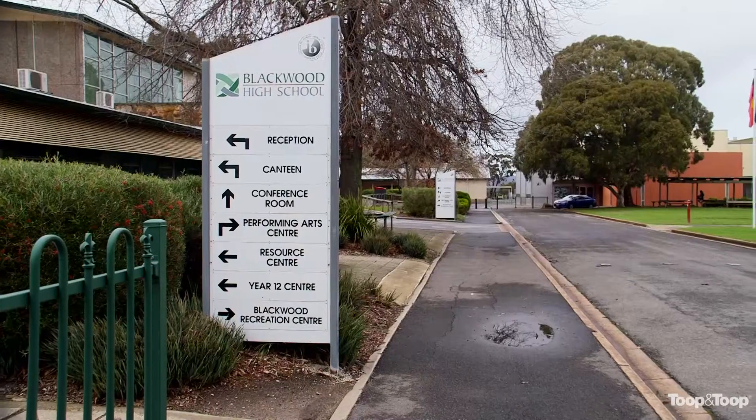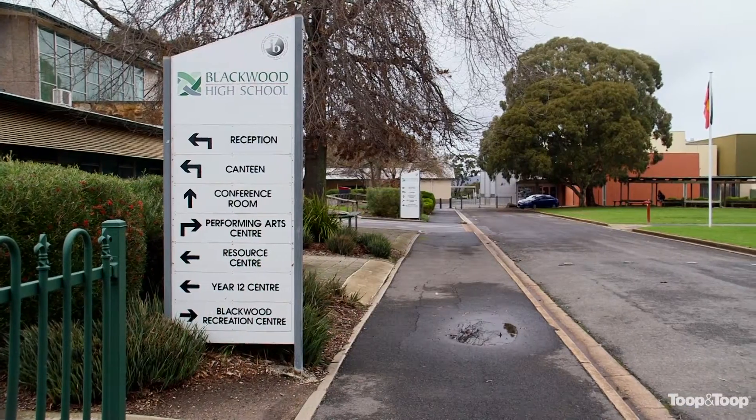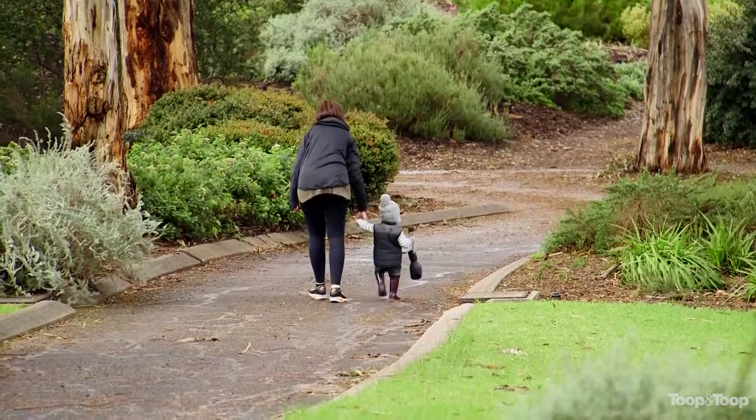Swimming pools that encourage everyone to come to their house and entertain, and obviously fantastic entertaining space outdoors — in Australia that's a big prerequisite for the perfect family home. Families are really looking for locations that are close to schools, close to parks, where they can get out and about in the community on the weekends and after school.